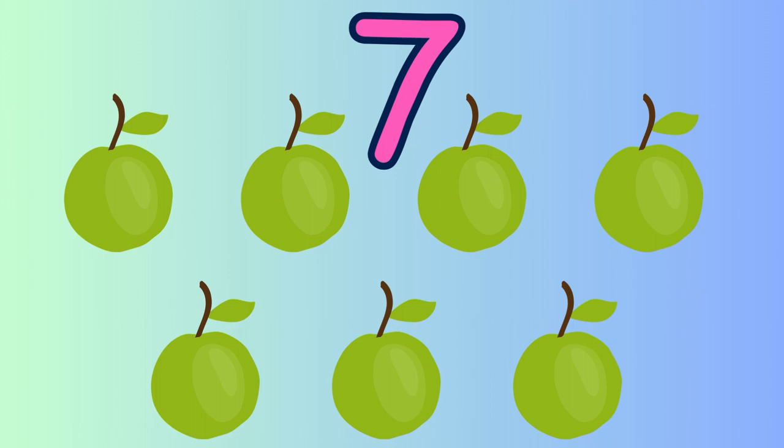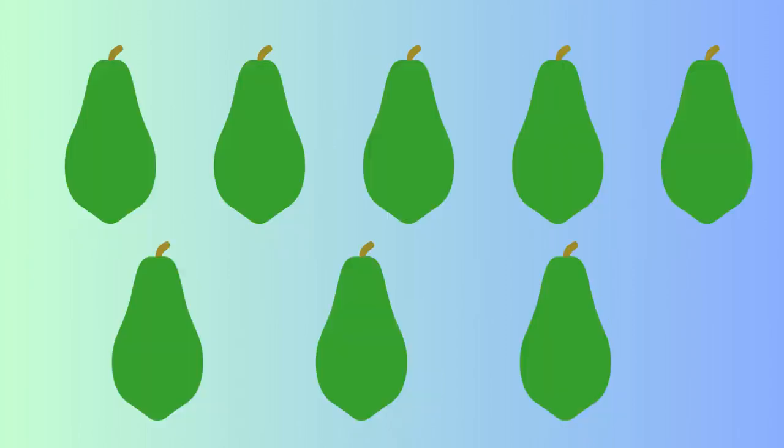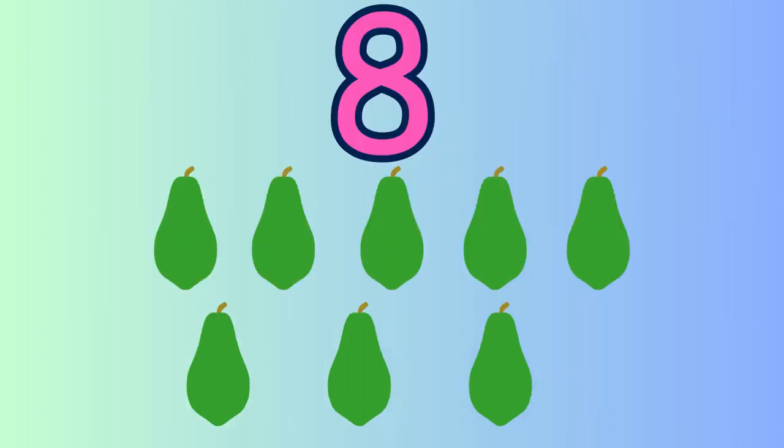Let's count the number of papayas present here. One, two, three, four, five, six, seven, eight. Eight papayas.